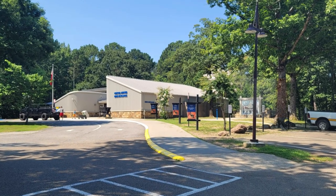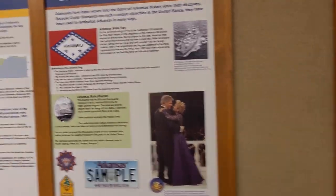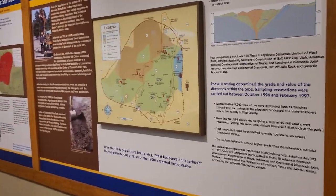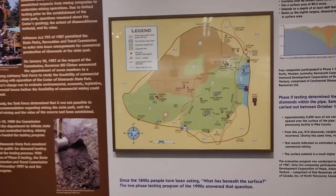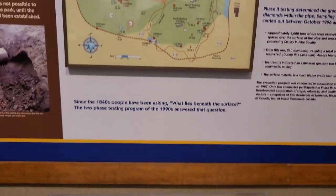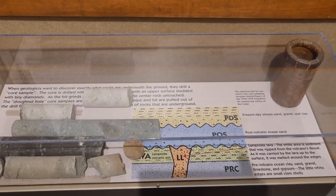Welcome to Outdoors for Adventure. Today's adventure is at Crater of Diamonds State Park. This is one of the only places in the world where the public can search for real diamonds in their original volcanic source. Crater of Diamonds is a one-of-a-kind experience that brings people from all over the world to Murfreesboro, Arkansas.